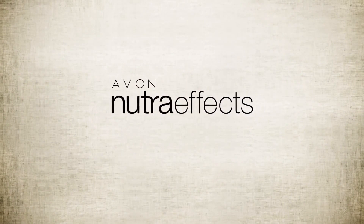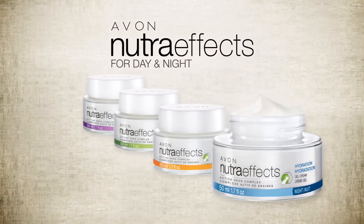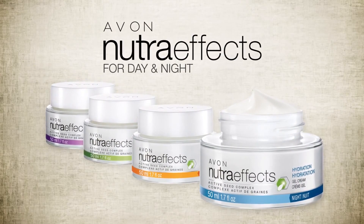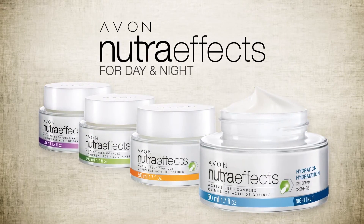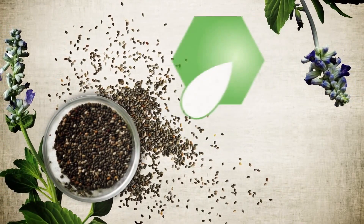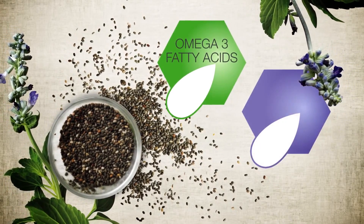Introducing Avon Nutra-Effects, for both day and night, with our exclusive Active Seed Complex and the hydrating power of Chia Seed. Nutra-Effects is like a super nutrient for your skin, thanks to Chia Seed and its healthy dose of omega-3 fatty acids, vitamins and antioxidants.